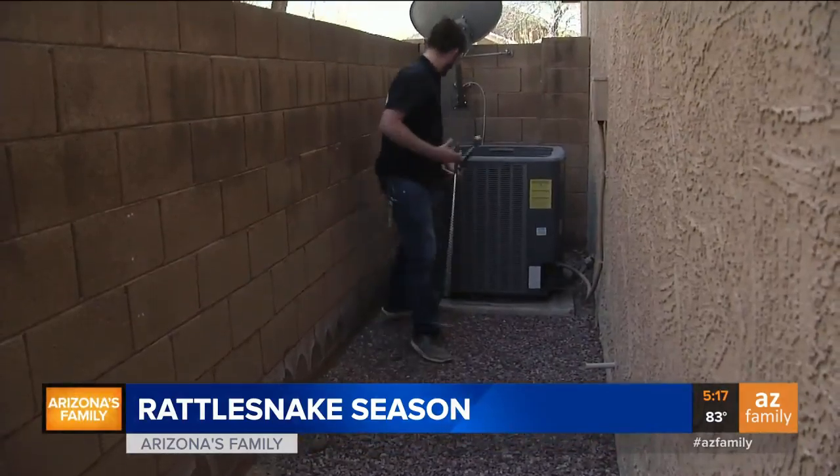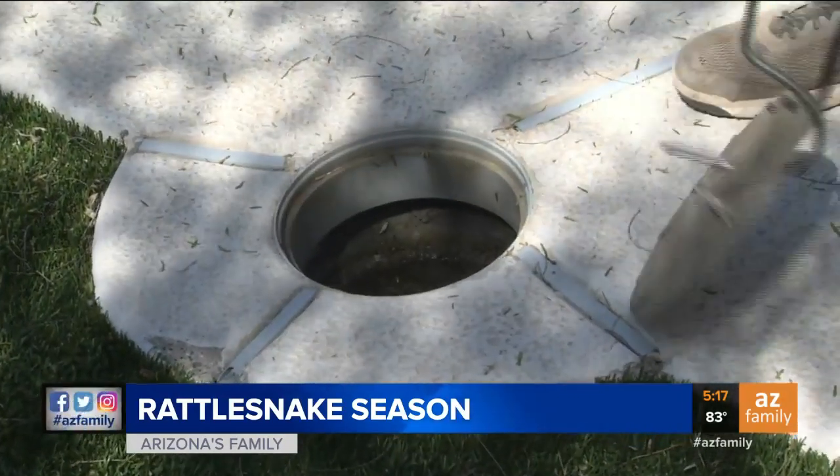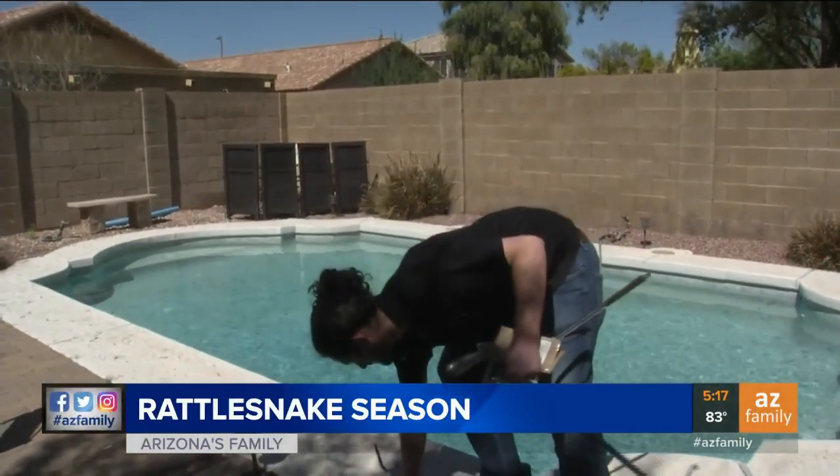Joe Himes is out answering calls and clearing yards, checking the gaps in block walls, the space around AC units, and inside pool filters — showing us all the typical hot spots for snakes to hide.